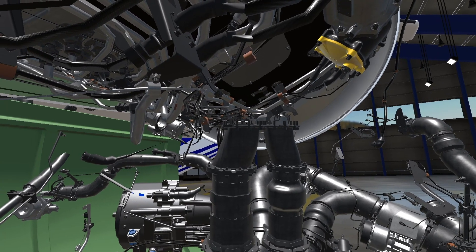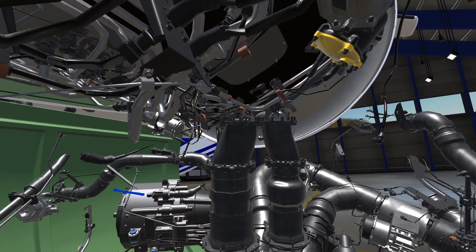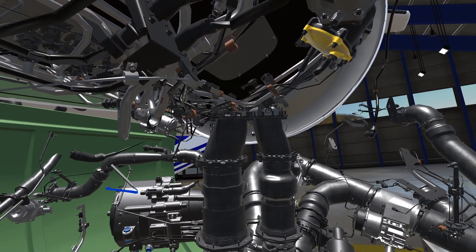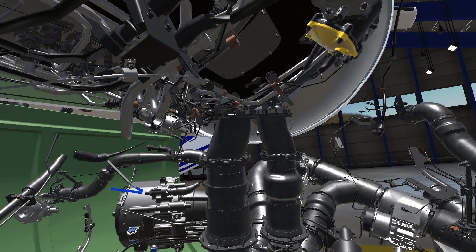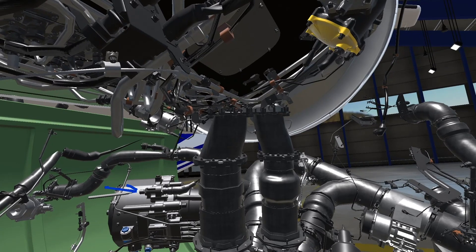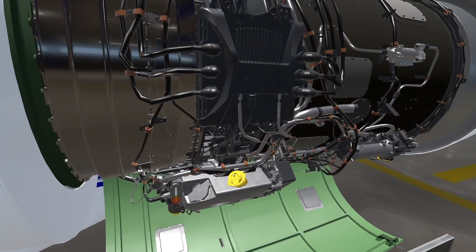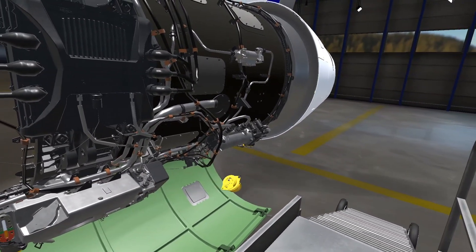Another interesting capability that Jason showed me was how I could grab a highlighter and mark up anything on the engine. He used the marker to show me where to release the pressure inside the starter generator before removing a service plug. He also demonstrated removing the oil cap and checking the oil level.